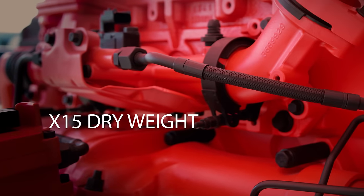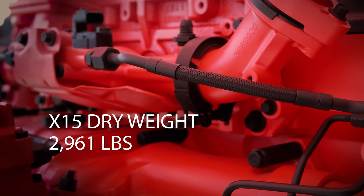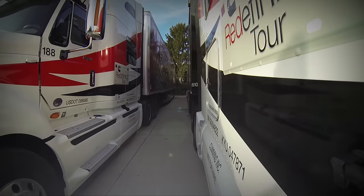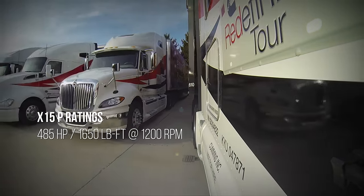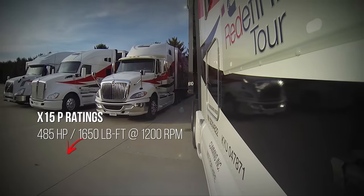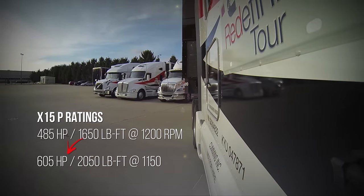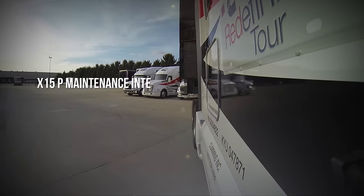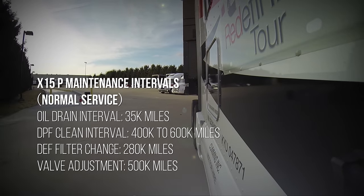Published specs for both engines show the same dry weight at 2,961 pounds. The X-15 Performance version is available in nine rating configurations, from 485 horsepower and 1,650 pound-feet up to 605 horsepower and 2,050 pound-feet, with stops along the way at 505, 525, and 565. Maintenance intervals on the performance version are the same as the efficiency version.